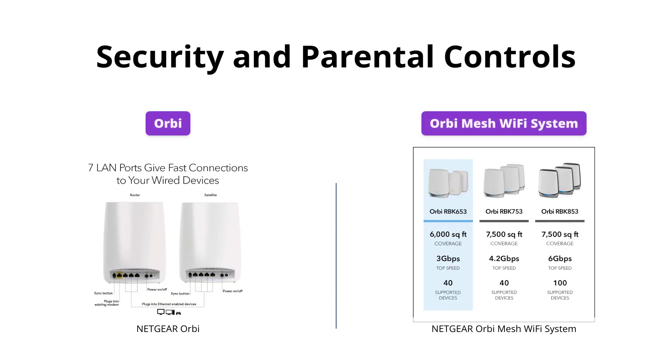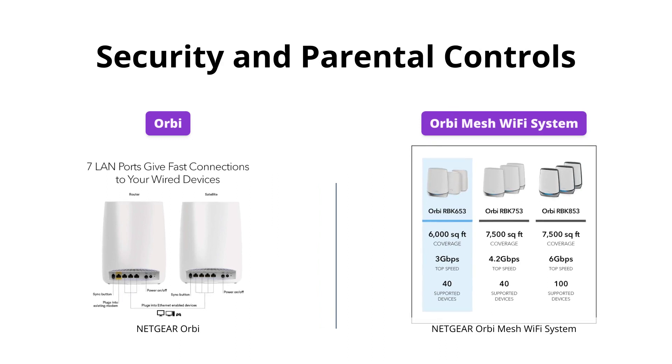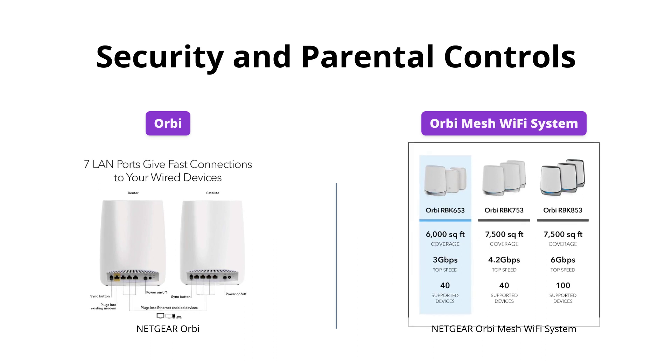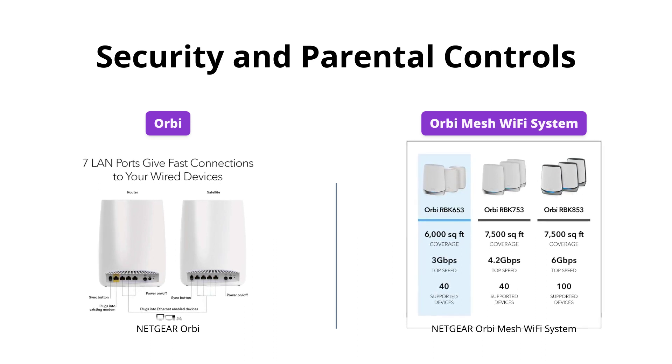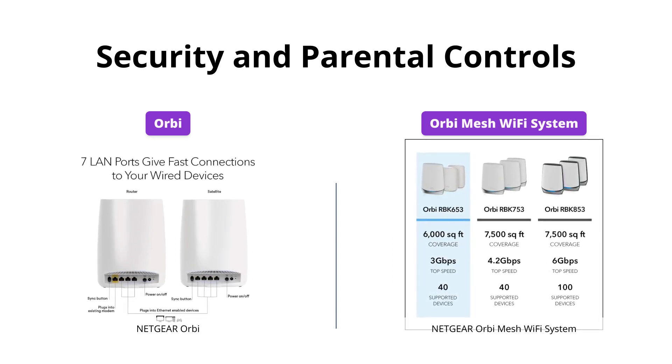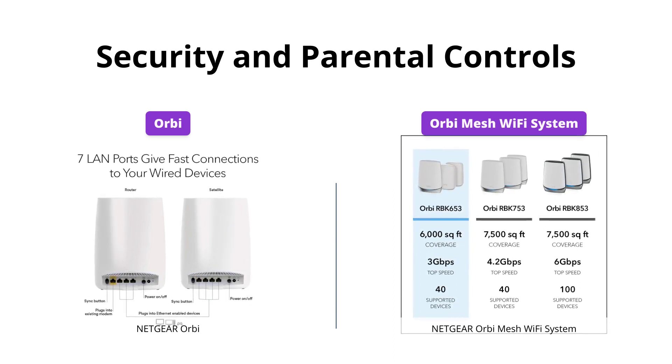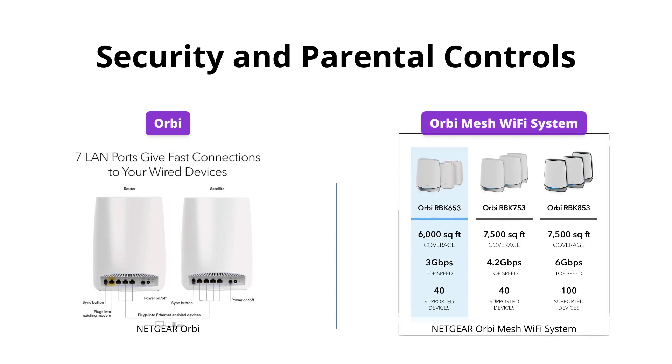Both Orbi and Orbi Mesh Wi-Fi system have the benefit of Netgear Armor and smart parental controls. These features protect your family's Wi-Fi and promote healthy internet habits, foster responsibility, and build trust with your kids. They are both offered with a 30-day free trial, so you can test out their effectiveness. This category is a tie since both have the same benefits.